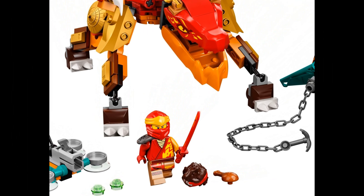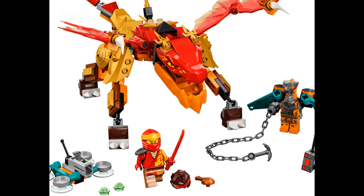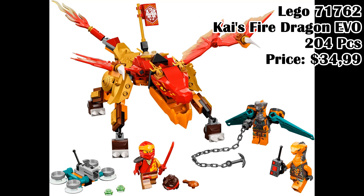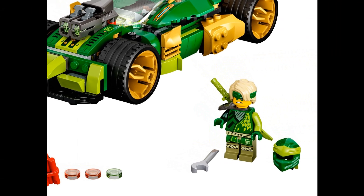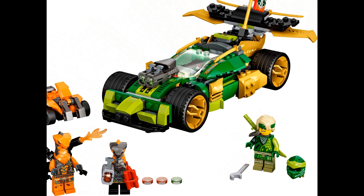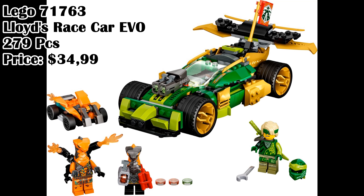Lego 71762, Kai's Fire Dragon Evo, 204 pieces, price $34.99. Lego 71763, Lloyd's Race Car Evo, 279 pieces, price $34.99.